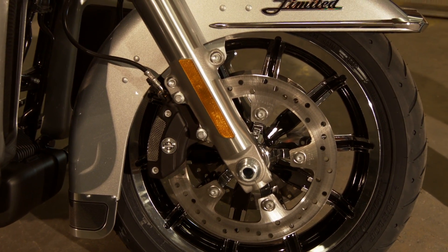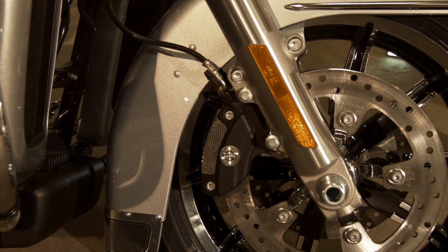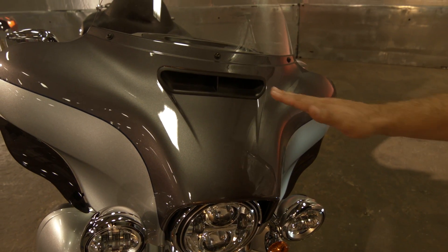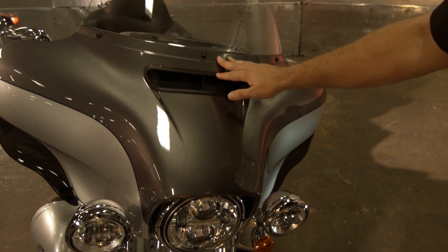We also have reflex link brakes with ABS. The fairing has a new ducted split-stream vent that's going to cut down all the buffeting around your head when you're riding at speed.